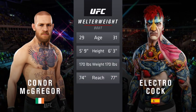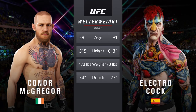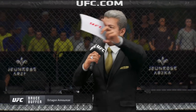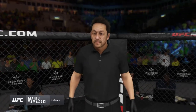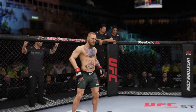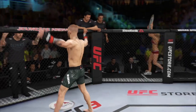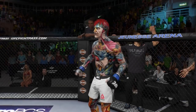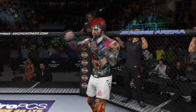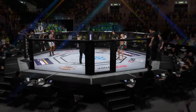Two years apart, these two fighters, with some differences in height and reach. Now to get us started, we go inside the octagon where we find Bruce Buffer. Ladies and gentlemen, this is the main event of the evening. The referee in charge of the octagon is Mario Yamasaki. This is the moment UFC fans around the world have been waiting for — live from the sold-out arena in Rio de Janeiro, Brazil. It's time!